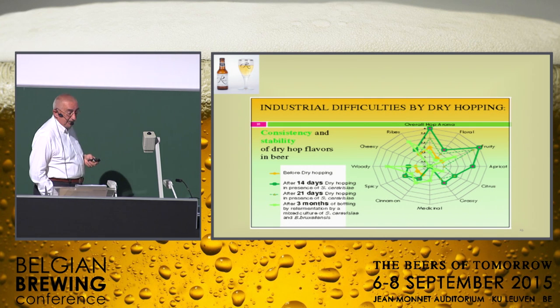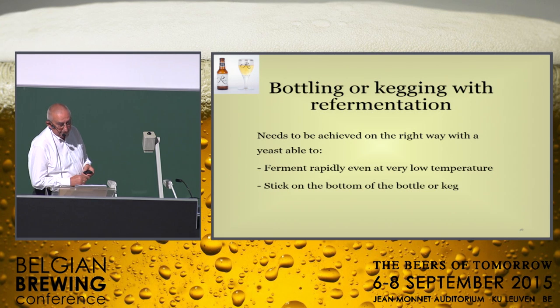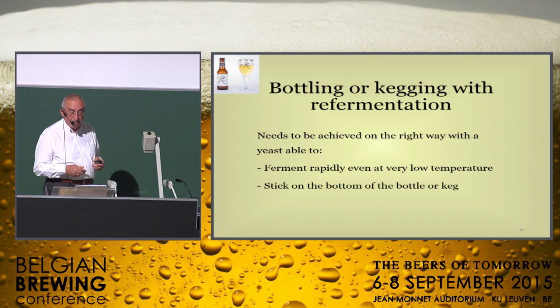You can also see that after bottling, the aroma profile changes a lot. Re-fermentation has an added value if the yeast is able to ferment rapidly, even at low temperature, and stick to the bottom of the bottle as a cake. I am bottling my beer in the UK at very low temperature — zero degrees Celsius — and I also use nitrogen during bottling. Due to the quality and the strain of the yeast, I see that we get very fast re-fermentation in the bottle. So everything needs to be done in the right way, but everybody knows that.